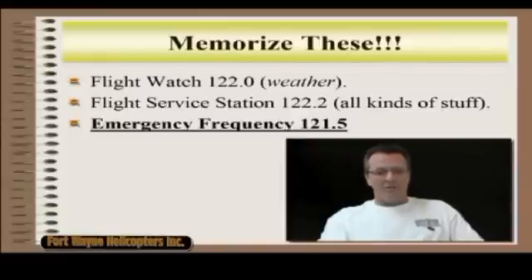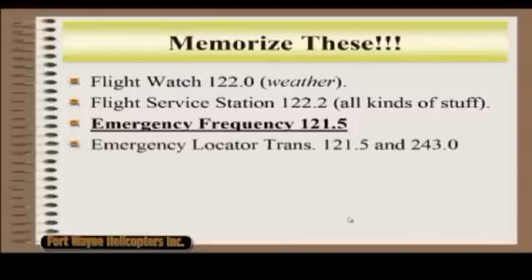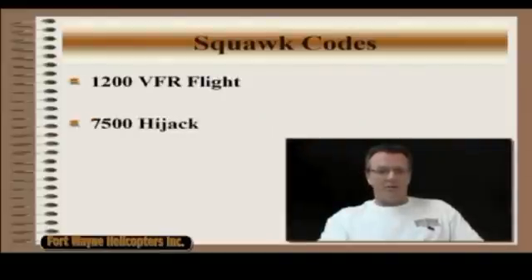And memorize emergency frequency 121.5. We hit that with TFR, we're hitting it again now, and you're going to hit it a little bit later when ELT comes up. You're going to need to know 121.5 — emergency locator transmits on 121.5. And then the military frequency is 243.0.